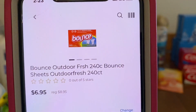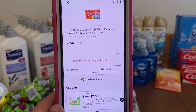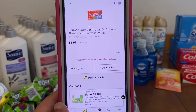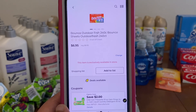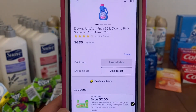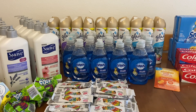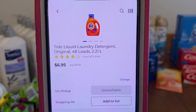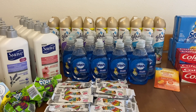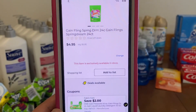We've got the Bounce dryer sheets, 240 count at $8.95. This coupon is working on them, leaving you paying $6.95 out of pocket. It is not a glitch — the Gain coupon mentions Tide, Bounce, and Downy products. The Downy runs $6.95 and that $2.00 digital is working, making it $4.95. The Tide is $8.95, same $2.00 digital, $6.95 out of pocket. And of course it's going to work on Gain products — the Gain flings 24-count at $6.95, $2.00 digital, $4.95 out of pocket. It works on the Gain liquid laundry detergent, 65 ounces, $6.95, $2.00 digital, $4.95 out of pocket.